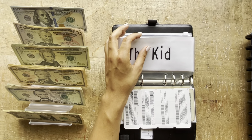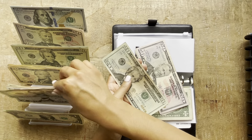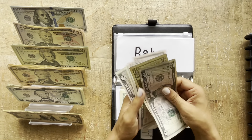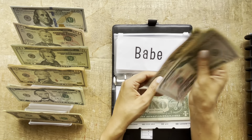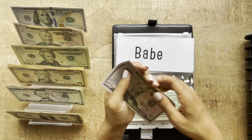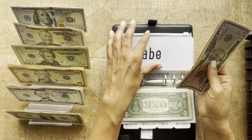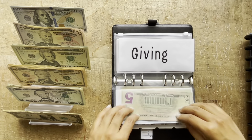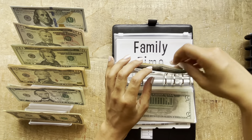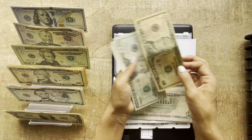Babe is getting his usual $25, which is just going to be a $20 and a $5. He actually had $125, so now babe has $150. Giving is only getting $10.